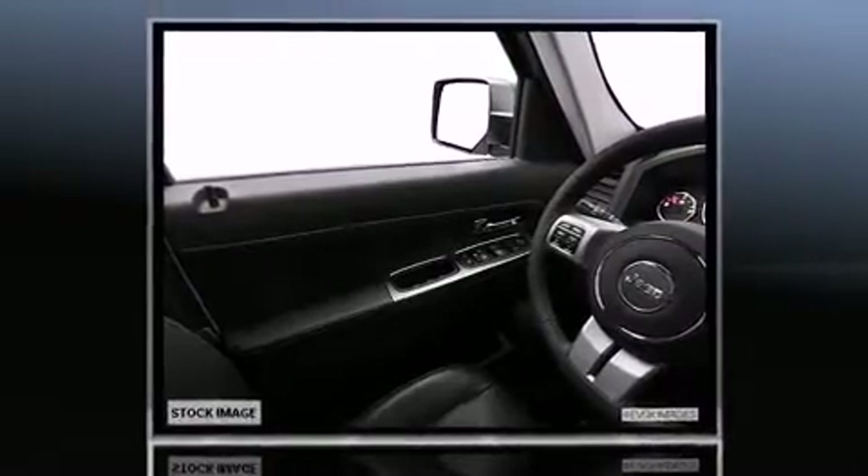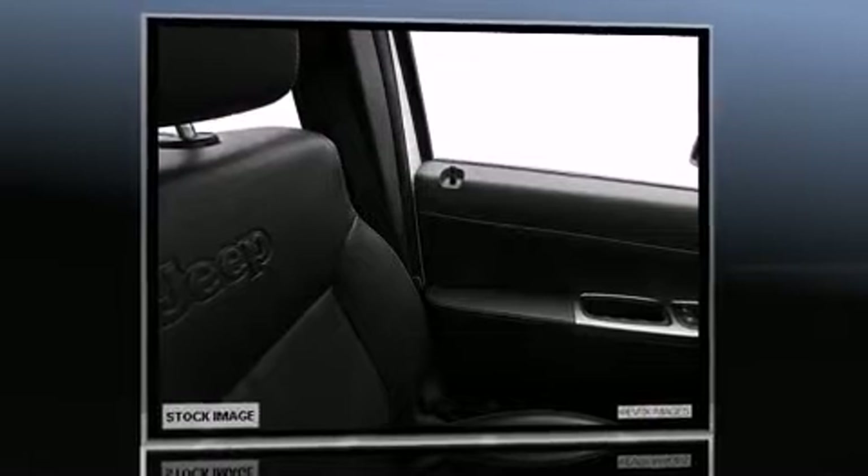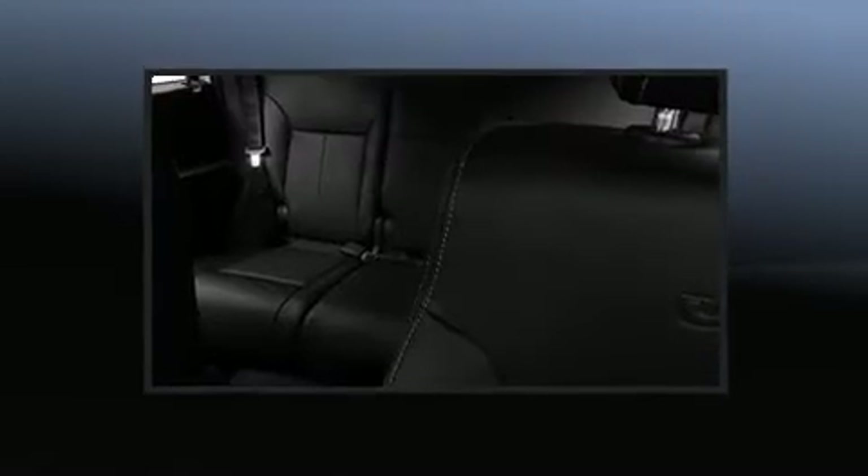Jeep prioritized comfort and style by including delay off headlights, voice-activated navigation, a built-in garage door transmitter, a power seat, an automatic dimming rear-view mirror, heated seats, and power windows.